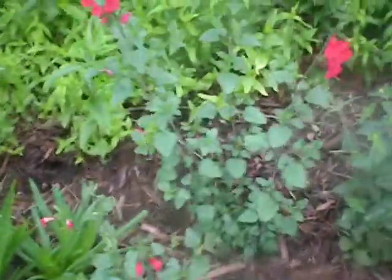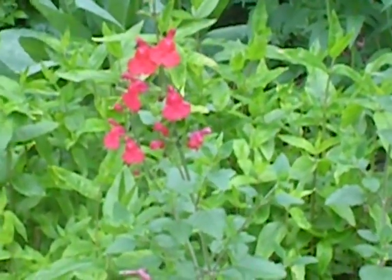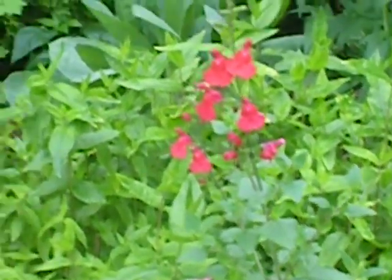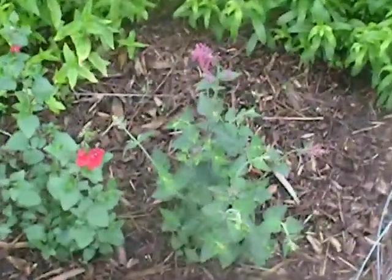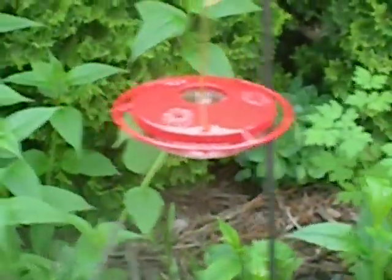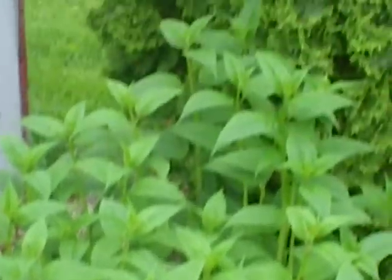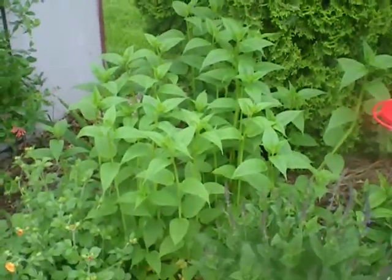We got Navajo Salvia — Salvia Greggii, I believe it's called. We got Agastache Heather Queen. We got the Hummingbird Feeder. And we have Bee Balm. Last year that was a big time hummingbird plant. Blooms in June now.